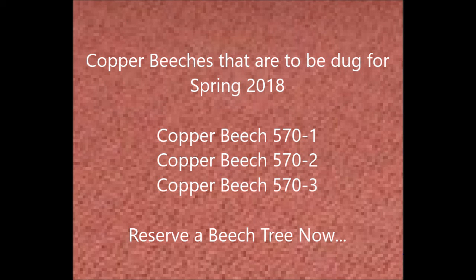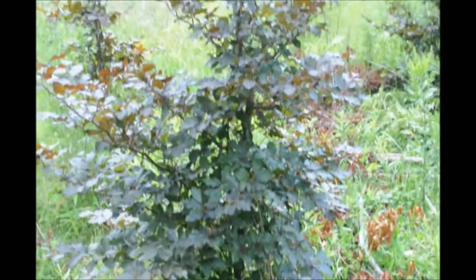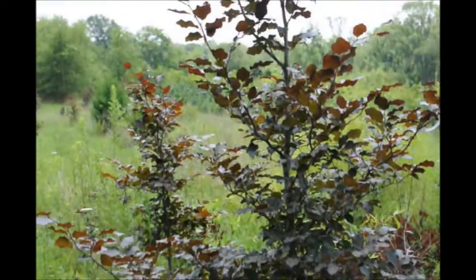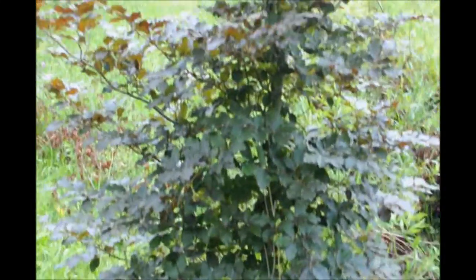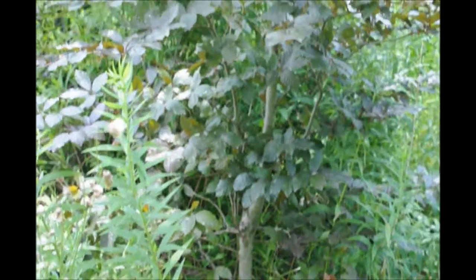These are three copper beeches that we will have available for the spring of 2018. They will be dug at Highland Hill Farm in Fountainville, PA. We have these three beeches tagged out, and you can select any one you want. These beeches will be ready sometime around April 1st, 2018. You can call us at 215-651-8329 and speak to Bill at Highland Hill Farm to reserve these copper beech trees.